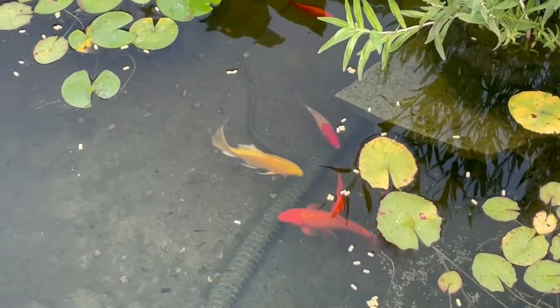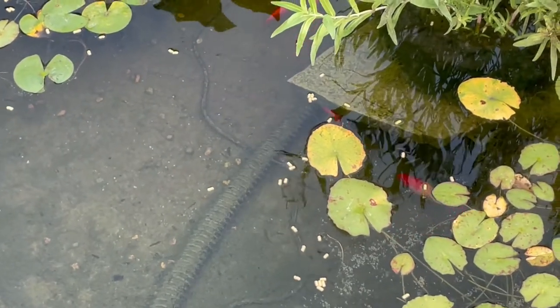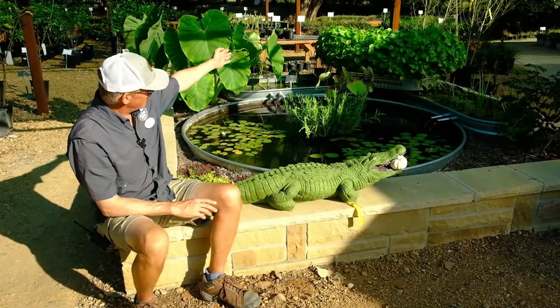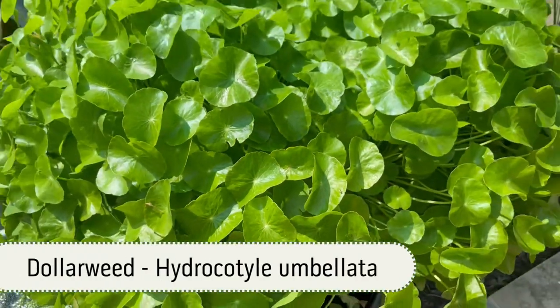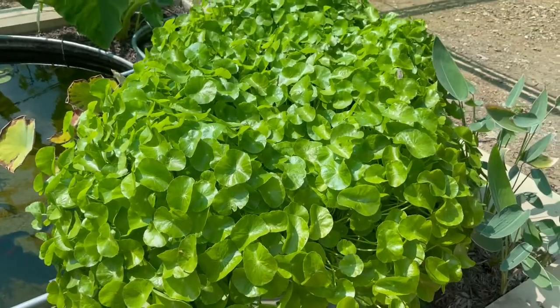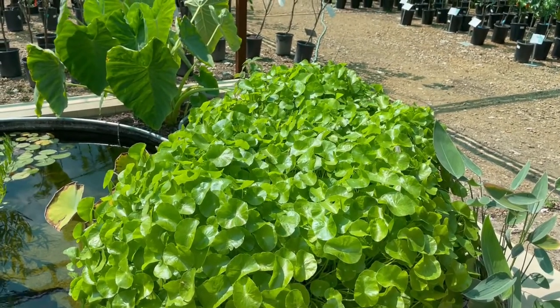The koi and the goldfish are doing fantastic. My gambusia population has exploded, as it often does. I would say the biggest success is this filter back here. The dollar weed has just gone nuts — that started with one little pint-sized plant and two little sprigs at either end, and it has taken over the entire filter.